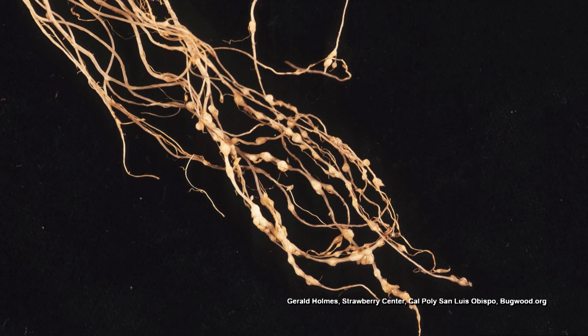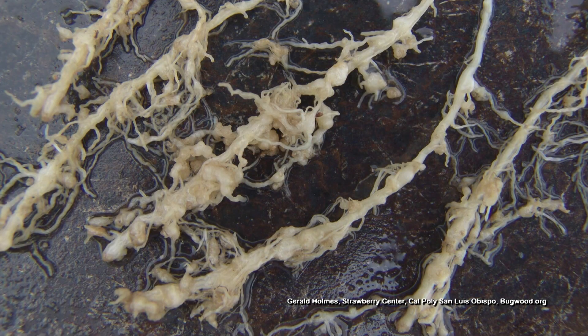I would try to get those nematodes out of there because they really get into the roots of your plant and cause the nutrients to slow down from getting to your plant.